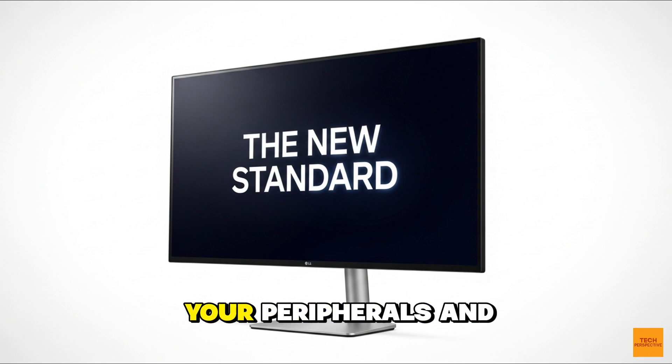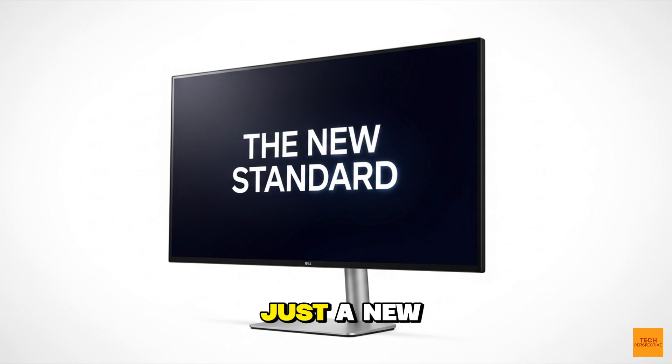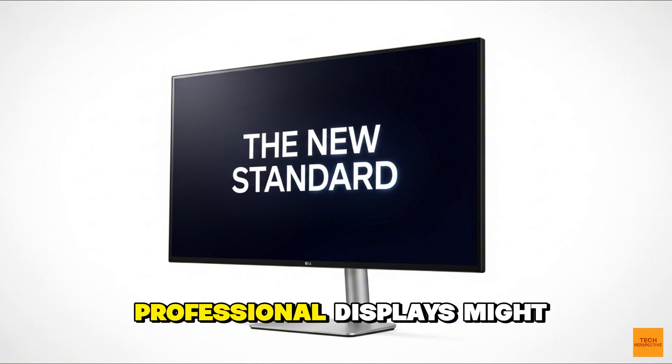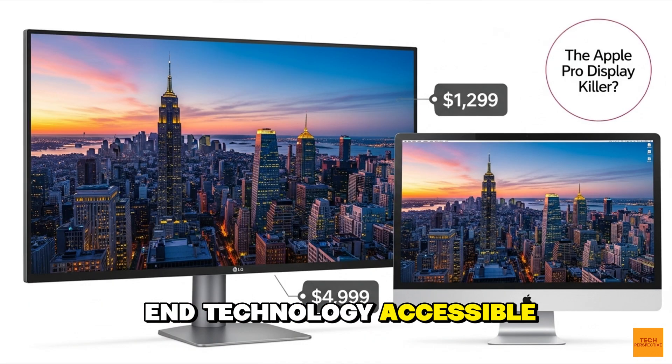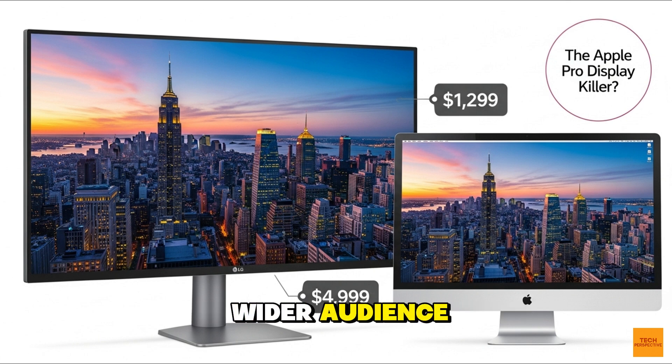You can power your laptop, connect your peripherals, and get a stunning display all from one simple connection. The LG Ultrafine Evo 6K isn't just a new monitor — it's a statement. It's a sign that the days of ridiculously priced professional displays might be over. It's a bold move by LG to make high-end technology accessible to a much wider audience. The professional display landscape is being redefined, and it's happening right now. At a price of just under $2,000, with cutting-edge Thunderbolt 5 and a revolutionary panel, the LG Ultrafine Evo 6K is poised to be the monitor of the year.